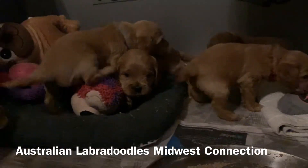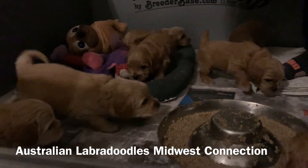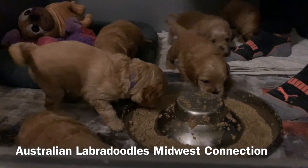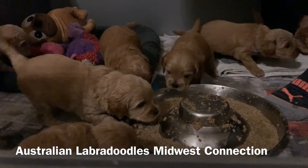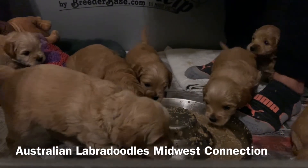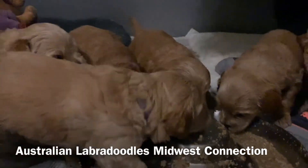They've already been microchipped and have had their second round of worming medicine. They're in their finishing stages of weaning with mom. They've all cut teeth, so that's a pretty natural process once they start cutting teeth.